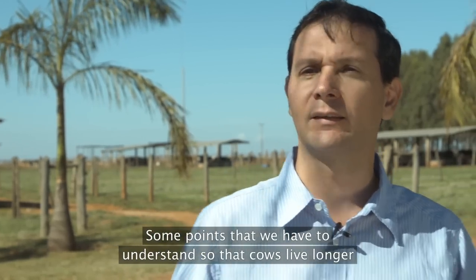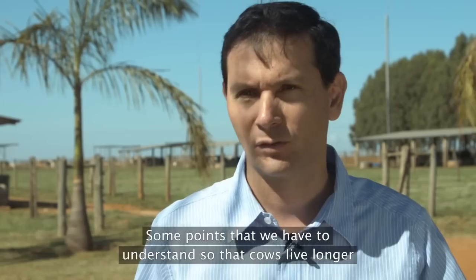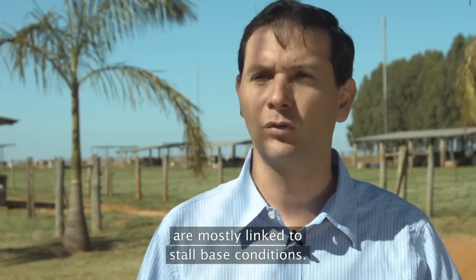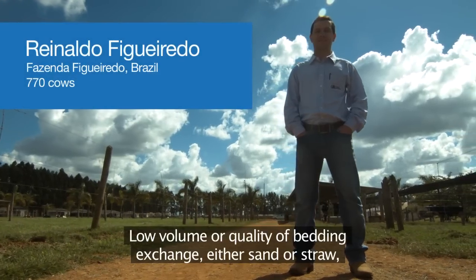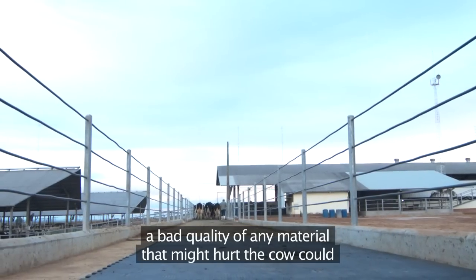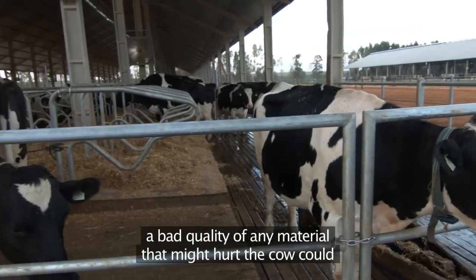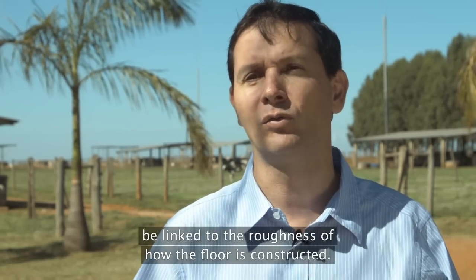The points that we have to be attentive to in a freestall to promote longevity, from my point of view, are especially related to the bed conditions — whether it's wood, hay, or similar materials. A bed of bad quality, anything that can hurt a cow or that can't be organic, can be a problem. It can relate to the bed having a hole or structural defect.